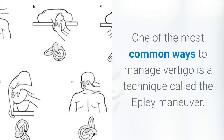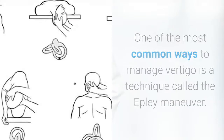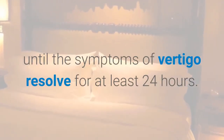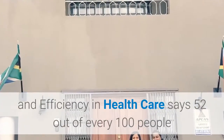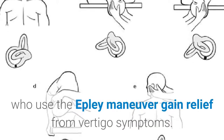One of the most common ways to manage vertigo is a technique called the Epley maneuver. This involves a set of steps done before bed each night until the symptoms of vertigo resolve for at least 24 hours. A report from the Institute for Quality and Efficiency in Health Care says 52 out of every 100 people who use the Epley maneuver gain relief from vertigo symptoms.